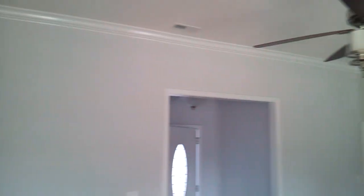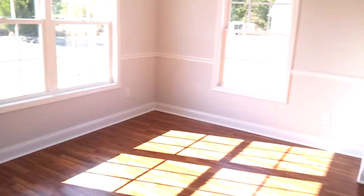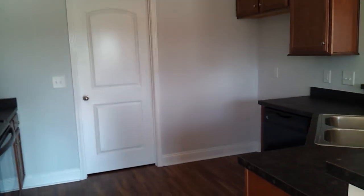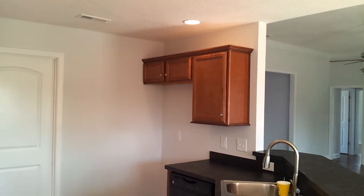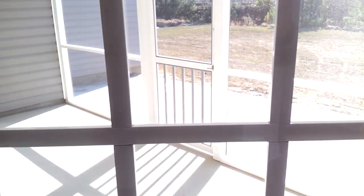You can see the tall ceilings, crown molding, can lights, and the screened-in back porch.